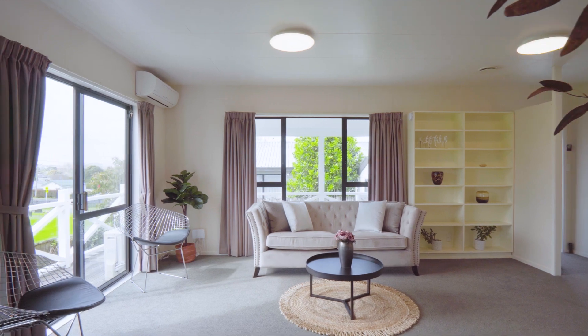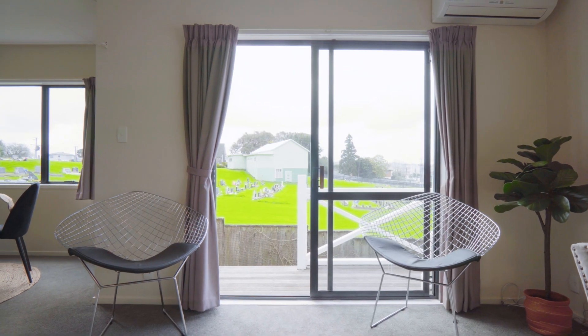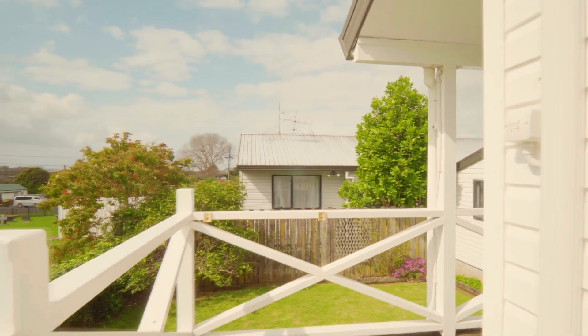The natural light coming into this open plan living space is just incredible. Lots of window space in every spot — living, dining and kitchen — plus a ranch slider opening up to the fabulous wraparound deck, mean that this heart of the home is where you'll love spending your days.